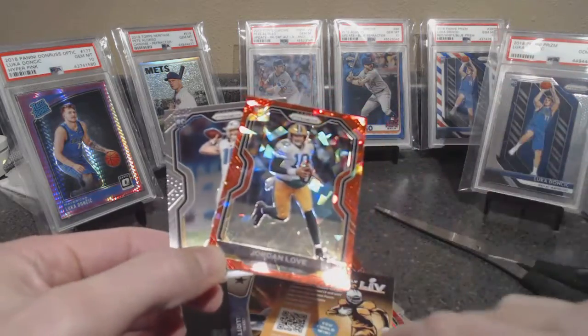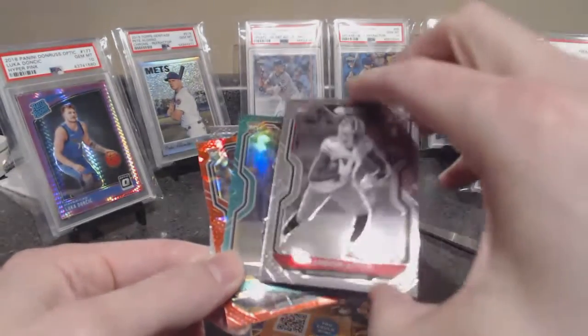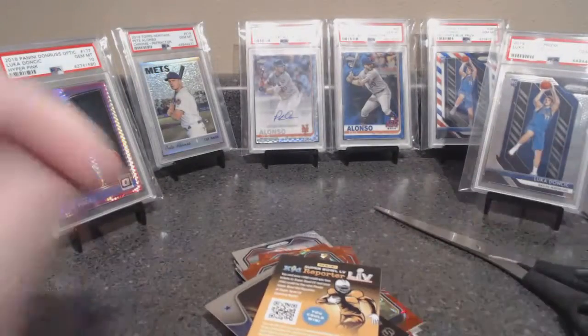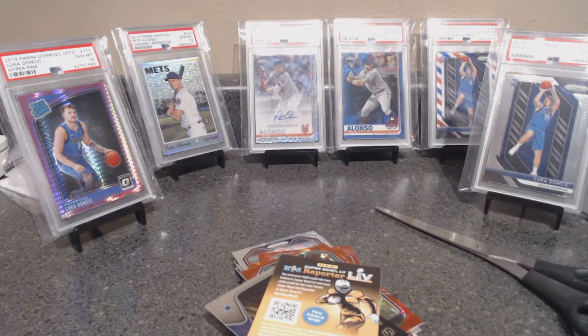So we got quarterbacks galore — Jordan Love, Justin Herbert, and Brandon Aiyuk black and white photo variation. What a rip, what a rip, and it was on camera! Nice. Thanks for watching folks, keep watching for more and see if I get my hands on some more of this Prism.